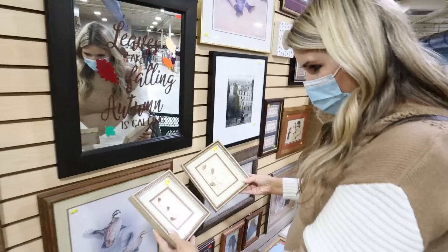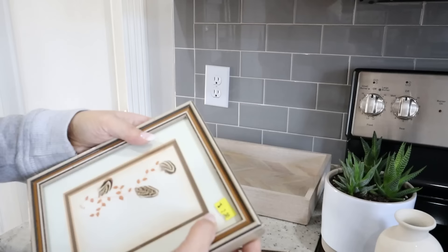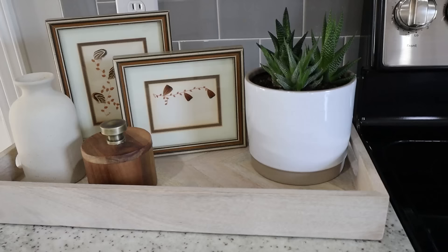I absolutely love this set of prints — these would be so pretty sitting out on a shelf. $2 each. We're grabbing these. Whenever I'm adding decor into my kitchen, it's great to anchor all that decor with a tray. I'm going to place those two prints on the tray and also add some greenery — that really finishes off any look.